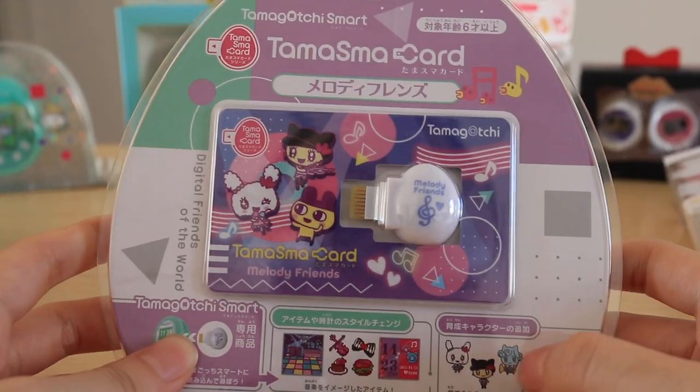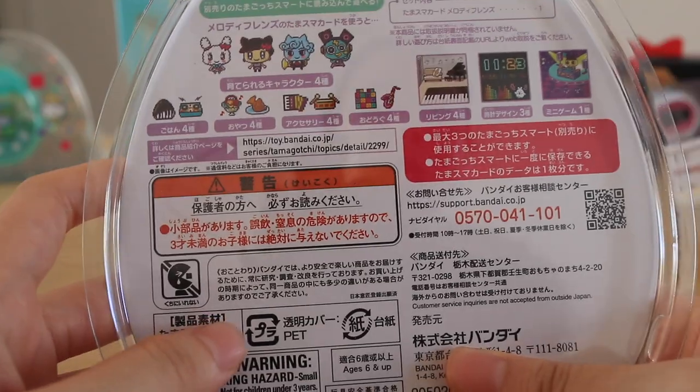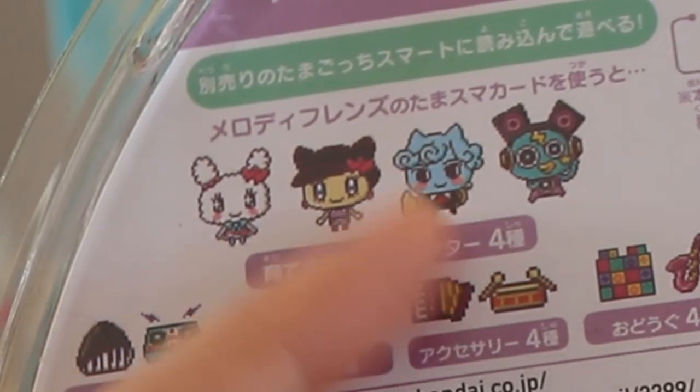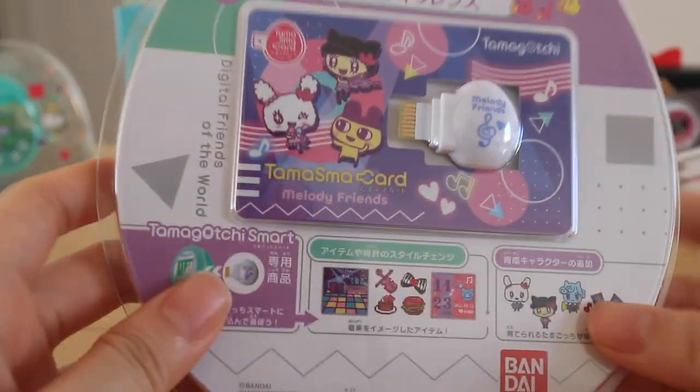The last one I have is the melody friends — this is a music themed one. I'm personally not a huge fan of it; all the characters are not my favorites and I got it just to collect. But the card design itself is really really cute and I like the color.